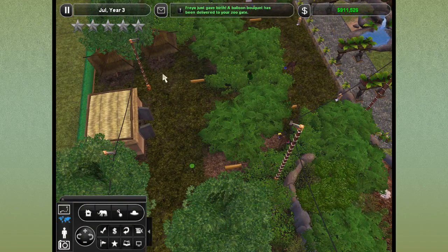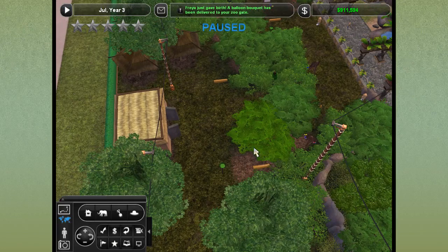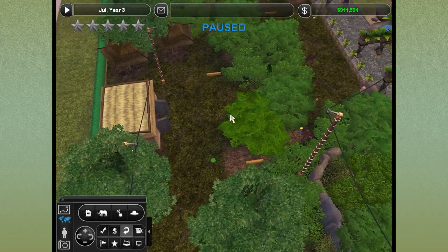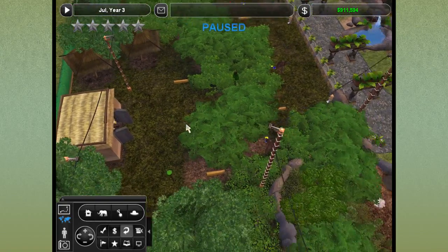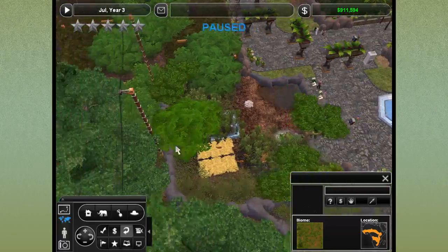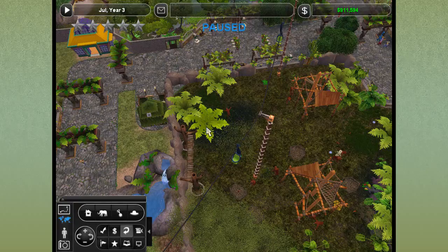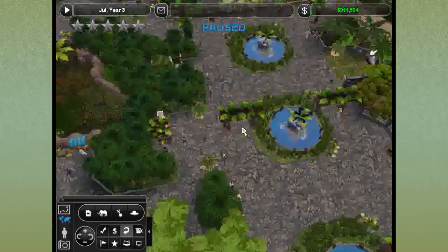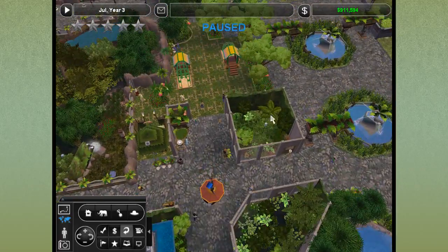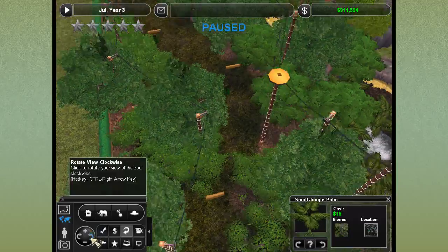The only thing we really need now is to cover this area in some underbrush. All we need to do is put down a bunch of ground cover. What's something we've used quite a bit of? The small jungle palm — wouldn't it just be perfect lined up against the back of the exhibits?